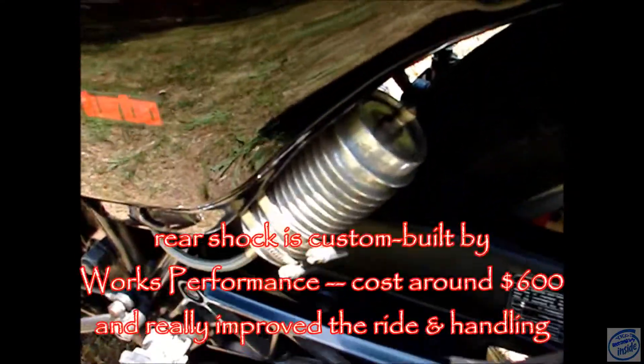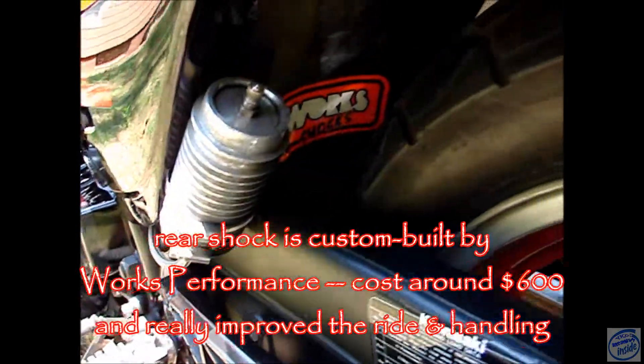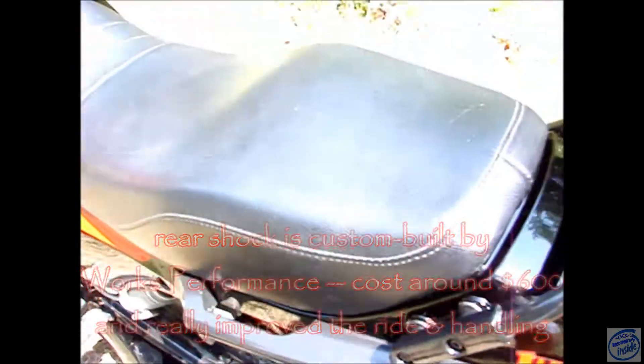I also put a Works Performance shock on it, which made it handle a lot better, and added a fork brace.